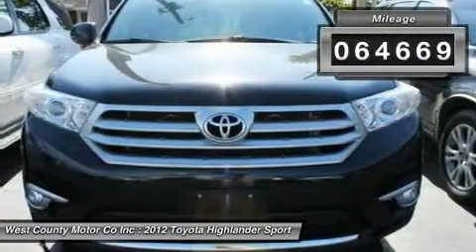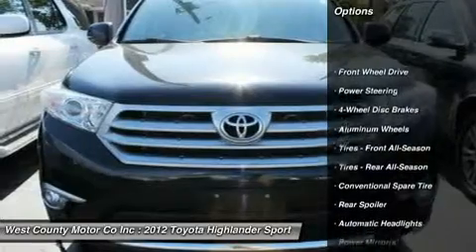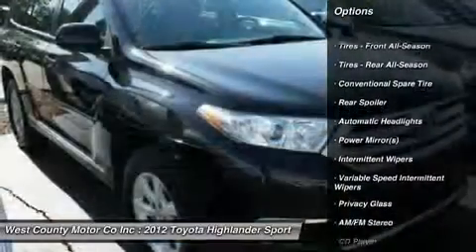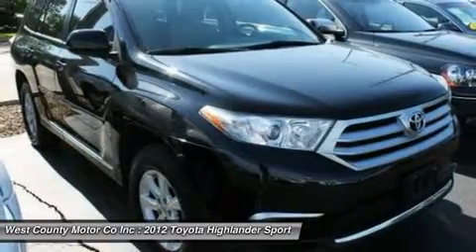Toyota's silky 2.7L four-cylinder runs the show, pouring out 187 horsepower. With its seamless 6-speed automatic transmission, this Highlander can give back over 25 mpg on the open road.